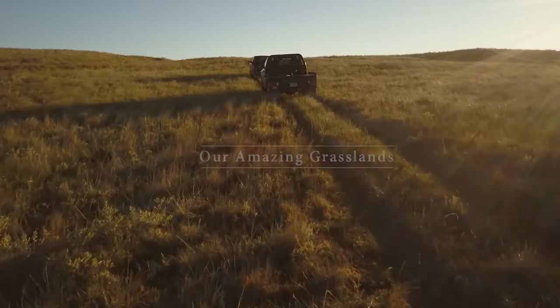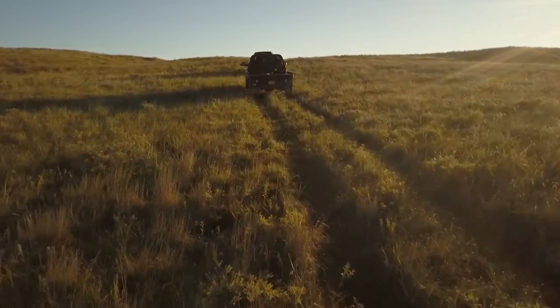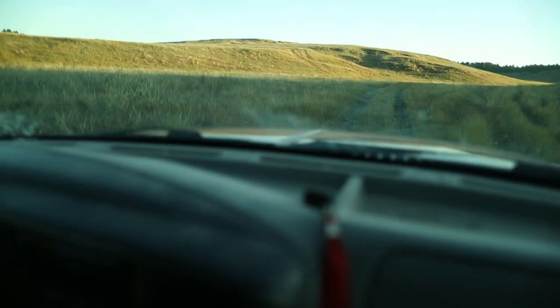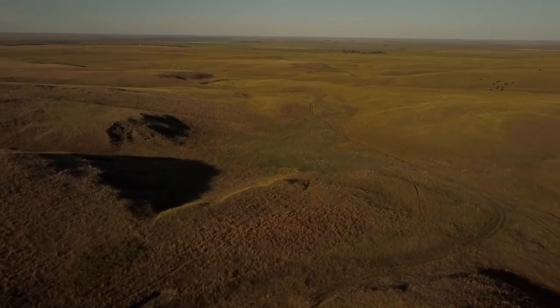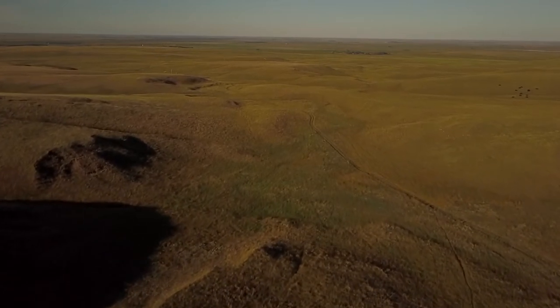We live on a ranch in South Central South Dakota on the northern edge of the Sandhills. We run about 200 pairs of cows and we're into a rotational grazing program where we move the cattle around from pasture to pasture. We're in softgrass country on the northern edge of the Sandhills — not hard grass like up north. Our rainfall is anywhere from 13 to 17 inches normal.